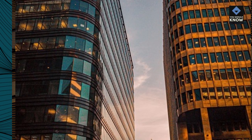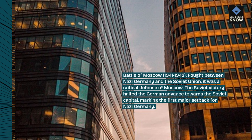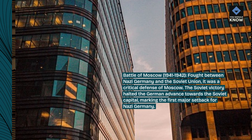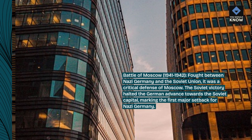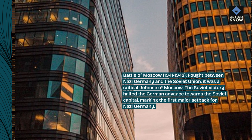Battle of Moscow, 1941–1942, fought between Nazi Germany and the Soviet Union. It was a critical defense of Moscow. The Soviet victory halted the German advance towards the Soviet capital, marking the first major setback for Nazi Germany.